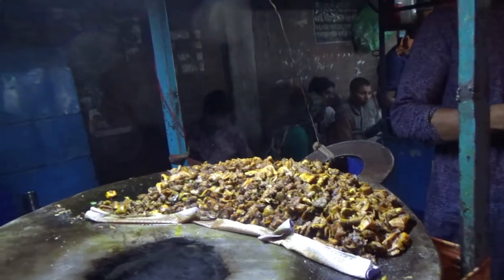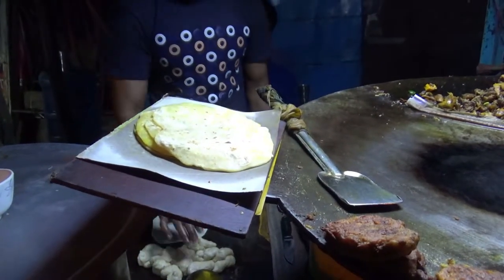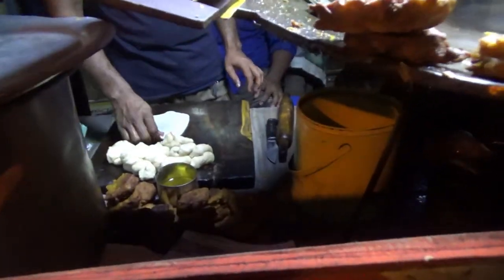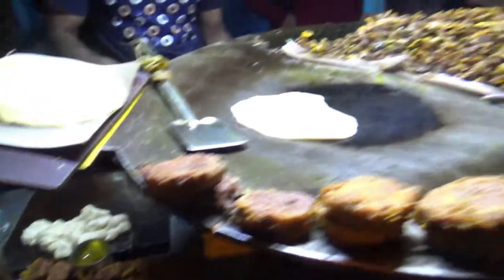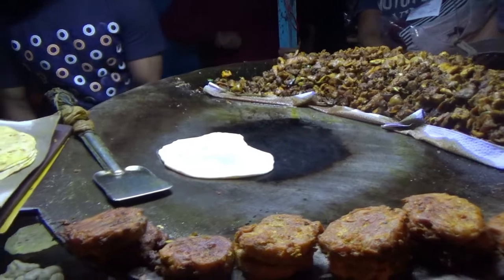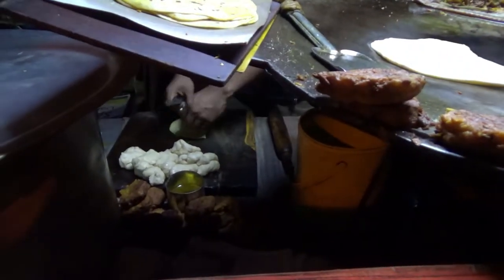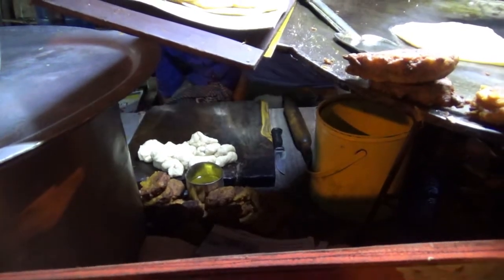There are some flat breads that are fried, and you can see the owner of the store frying the bread in oil. This is going to be something like paratha — it's made of flour, a flat bread that is deep fried in oil. We'll move on to the next one.